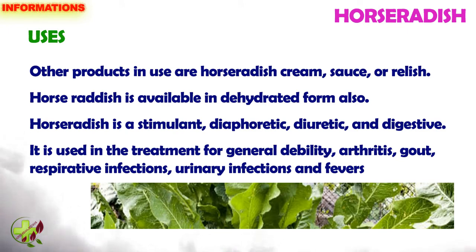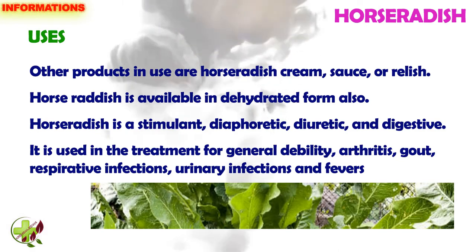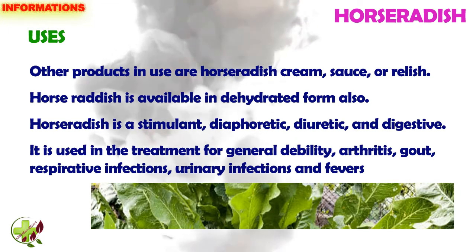Horseradish is a stimulant, diaphoretic, diuretic and digestive. It is used in the treatment of general debility, arthritis, gout, respiratory infections and urinary infections and fevers.